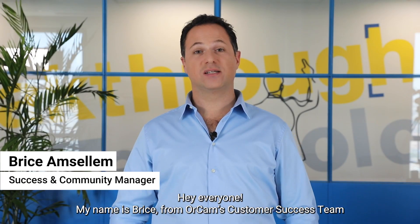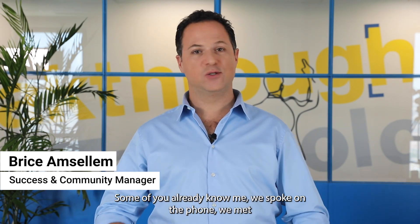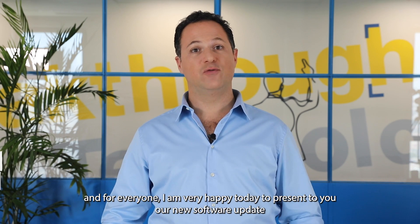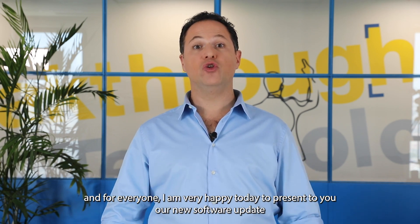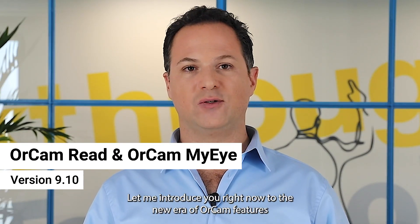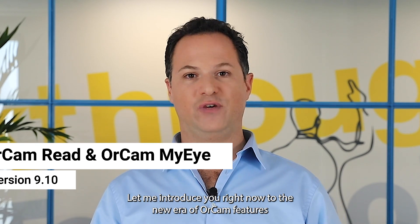Hey everyone, my name is Bryce from OrCam's customer success team. Some of you already know me — we've spoken on the phone or met in person. I am very happy today to present our new software update, version 9.10. Let me introduce you to the new era of OrCam features.